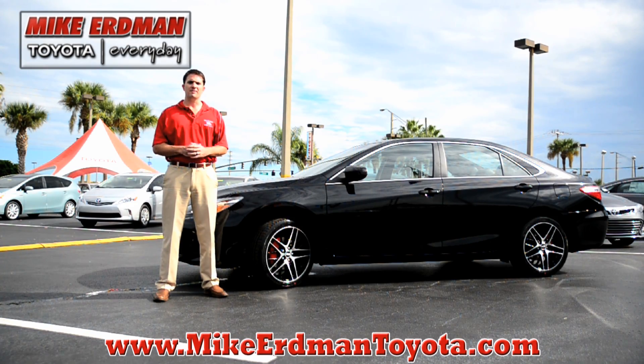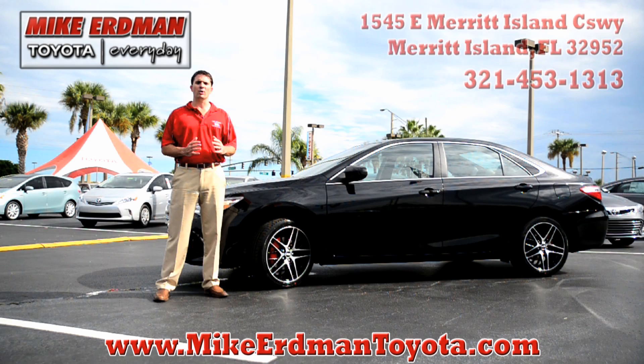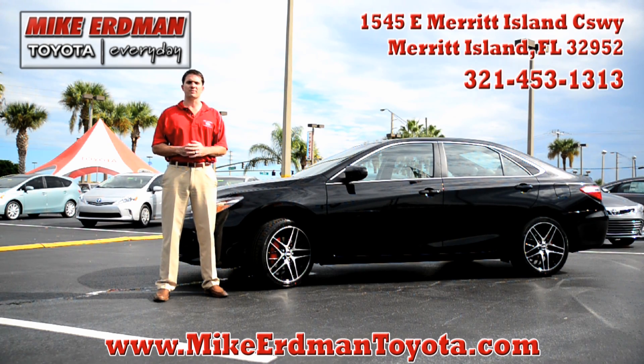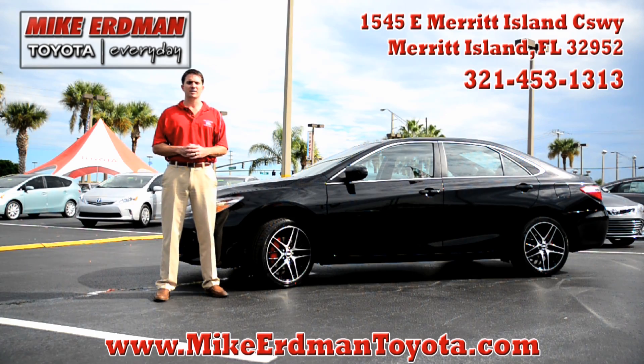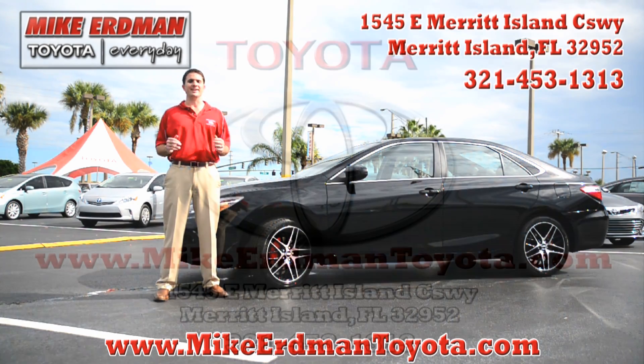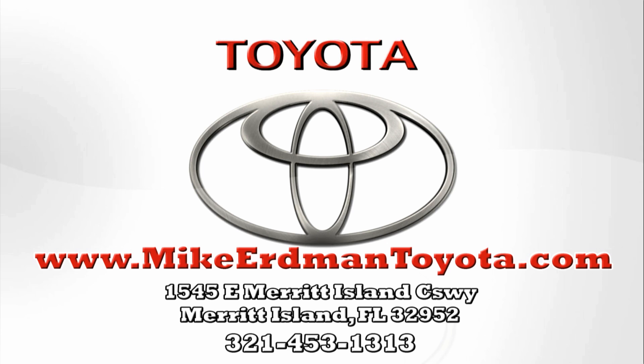Come in to Mike Gerdman Toyota in Merritt Island. Visit us online at mikegerdmantoyota.com or give us a call at 321-453-1313 to see the all-new 2015 Toyota Camry. That's because Mike Gerdman Toyota is Toyota every day. We'll see you next time.